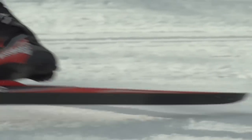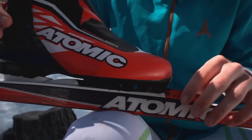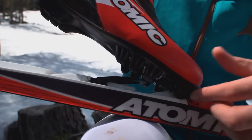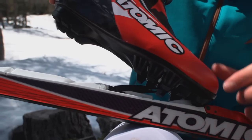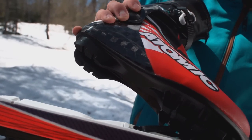So how does the binding give me those benefits I want? For the first you have a really easy step in and then you have two rigid axes, one in the front and one in the back, and together with a really stiff outer sole it gives you a perfect power transmission and stability.